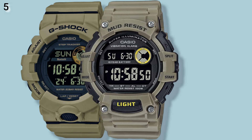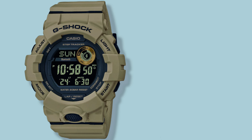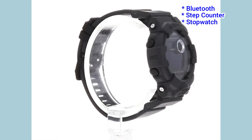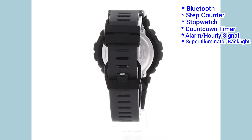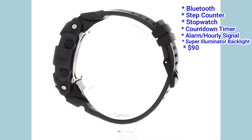Number 5: the G-Shock GBD800, and the Casio lookalike is the TRT110H. The GBD800 is Bluetooth-enabled and its functions can be controlled from your smartphone via the Casio Watches app. It also comes with a step counter, a stopwatch, a countdown timer, 5 alarms with hourly signal, and a white super illuminator backlight. The retail price is around $90.